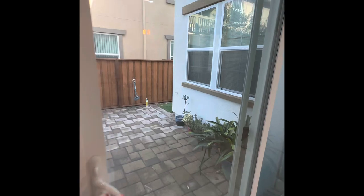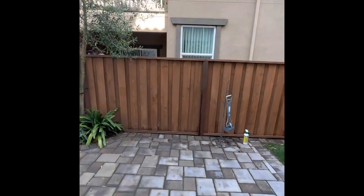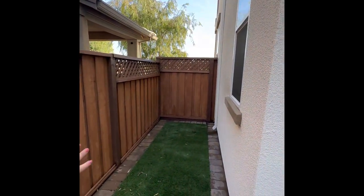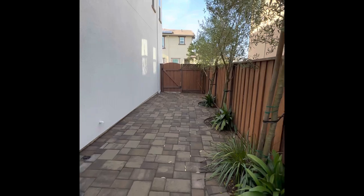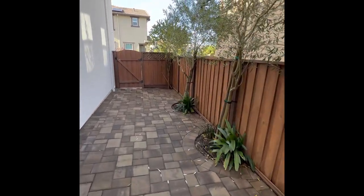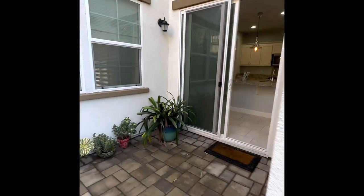Then we'll check out the backyard. She did pavers, which is really nice, and added this green area — great if you have a dog. This is around the house on the side, and this is the backyard. She did it very low maintenance: some trees, some plants. You could decorate the backyard however you want.